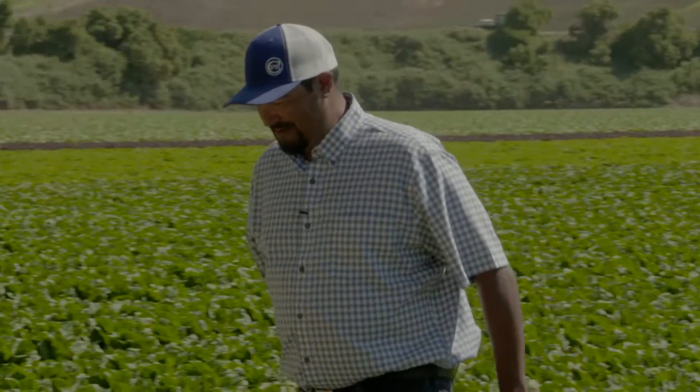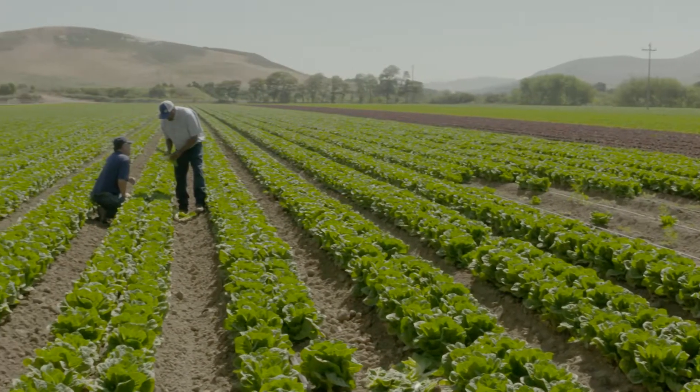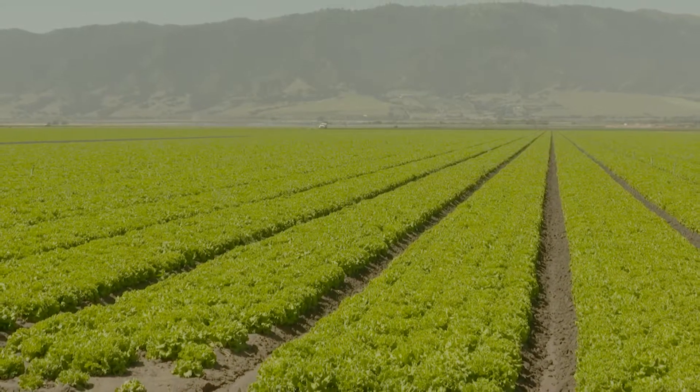I love being outdoors. It beats being behind a desk all day — no tie, a hat, and mostly, thank goodness, in central California we get a lot of sun and 70 degree weather.